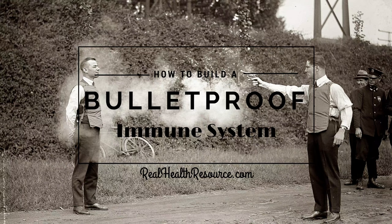Number three: cancer. It's 41.24% of men and women born today — that's one in two men and one in three women. We know that cancer is an immune system dysfunction. When we get to the top 10 action steps, don't just think about avoiding a cold next week — think about not getting cancer in 20 years. That's the bigger motivation.